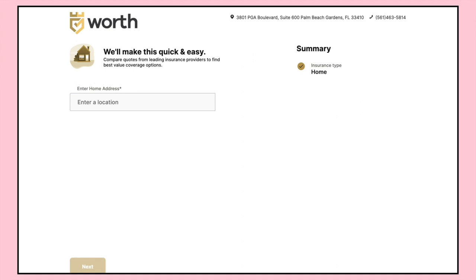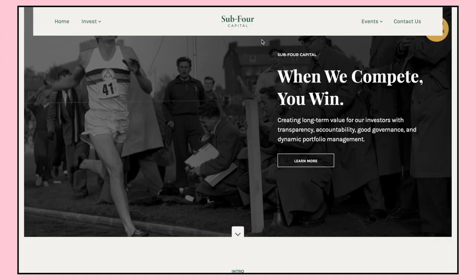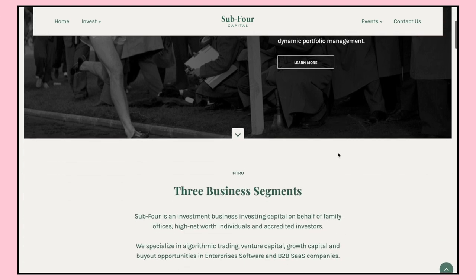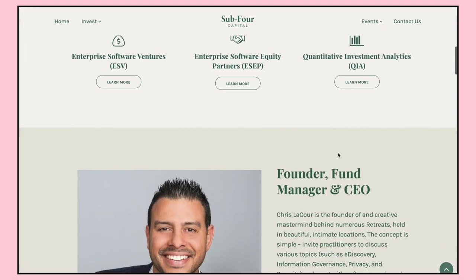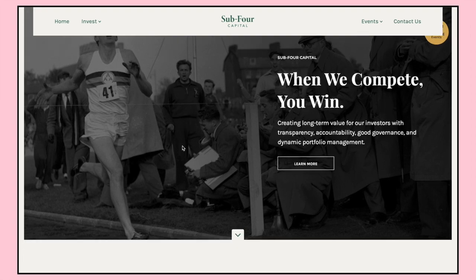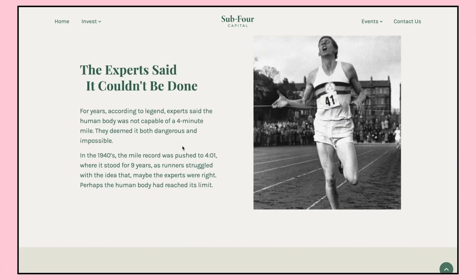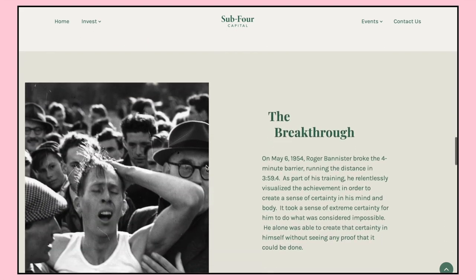The final site is Sub4 Capital — another investment firm with a really unique design. Rather than just talking about investments, the whole idea behind their site is 'sub four,' like a sub-four-minute mile, talking about what it takes to reach that next level — just like the individual who pushed himself to break that four-minute mile barrier. This client we also found through YouTube.